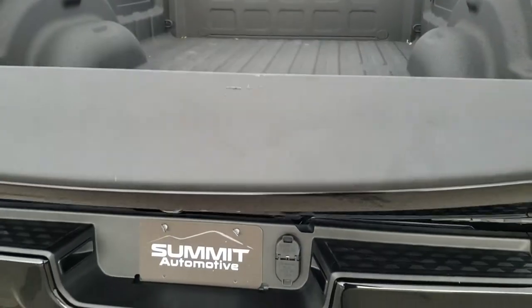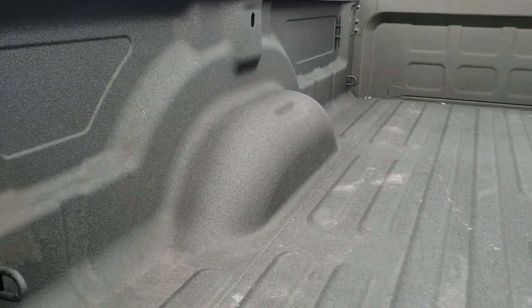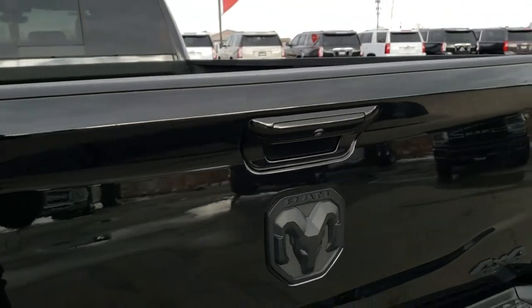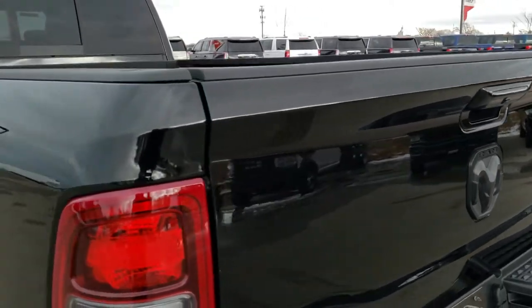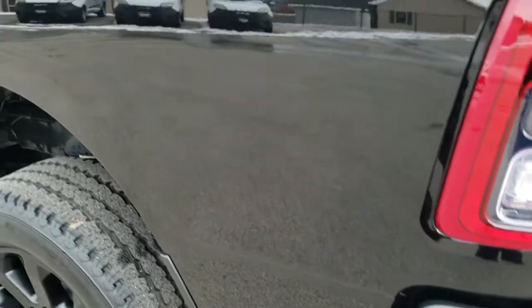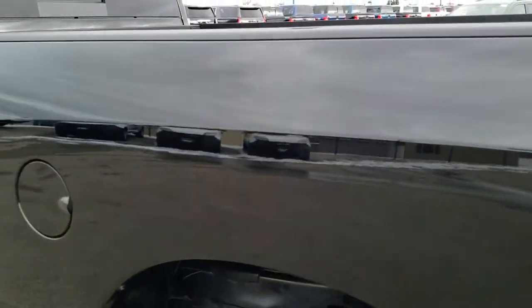This tailgate has a shock down assist — you can see it goes down really nice and smooth. It has a spray-in bed liner and tie down hooks on both sides. The tailgate shuts nice and solidly. As you go down this side of the truck, just as clean as the passenger side. I didn't see any dents or dings on the box — really nice shape.